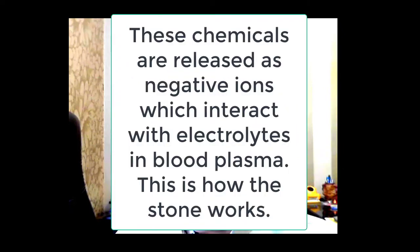These four chemicals are being emitted by the stone all the time, interacting with the electrolytes in the blood plasma, which are receiving these chemicals continuously. That is how the stone works.